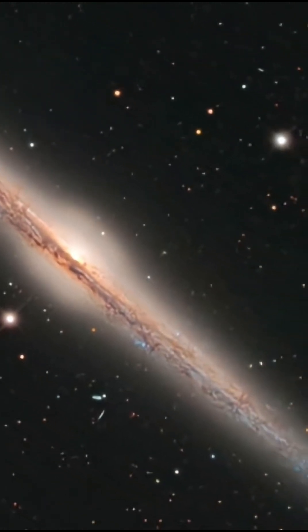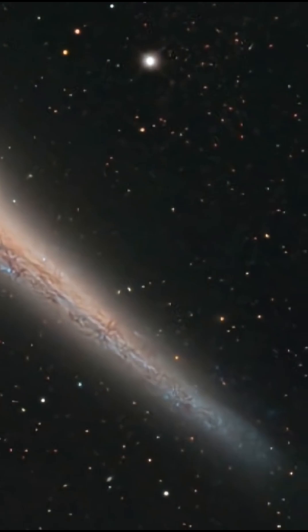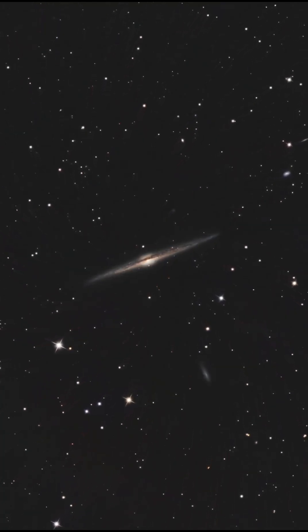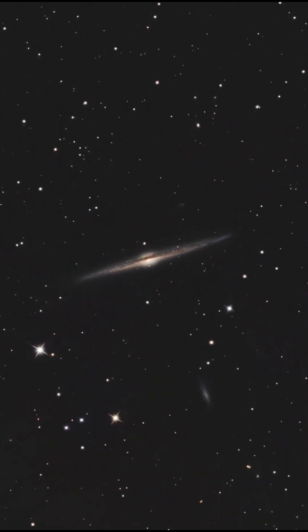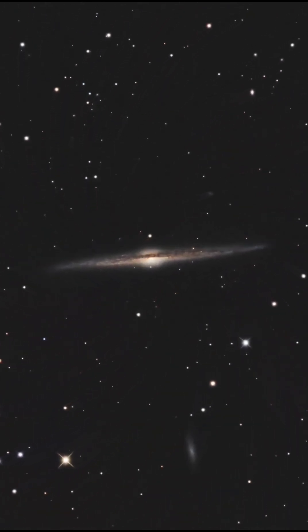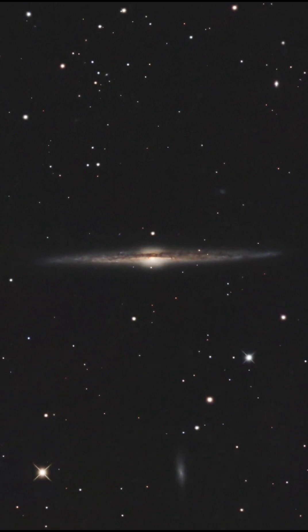NGC 4565 sits about 30 to 40 million light-years away, perfectly edge-on from our point of view. That razor-sharp shape isn't an illusion — it's a massive spiral galaxy with hundreds of billions of stars, stretched across nearly 100,000 light-years.